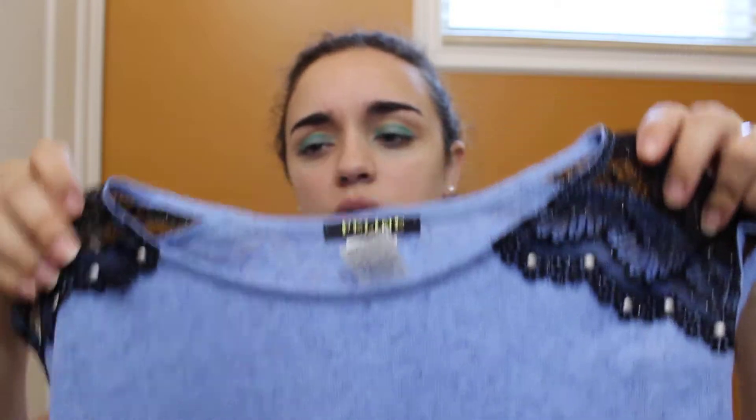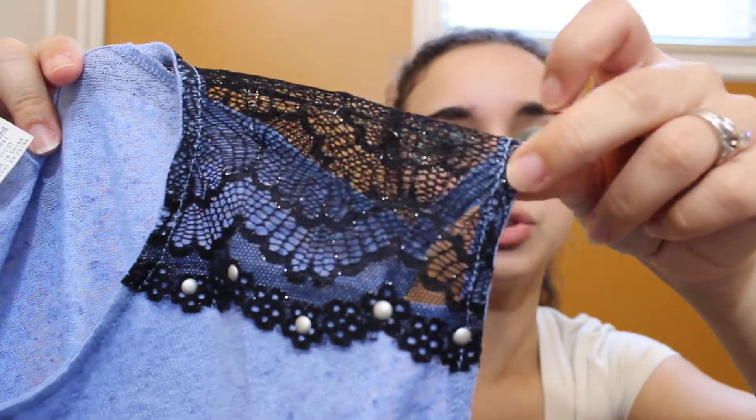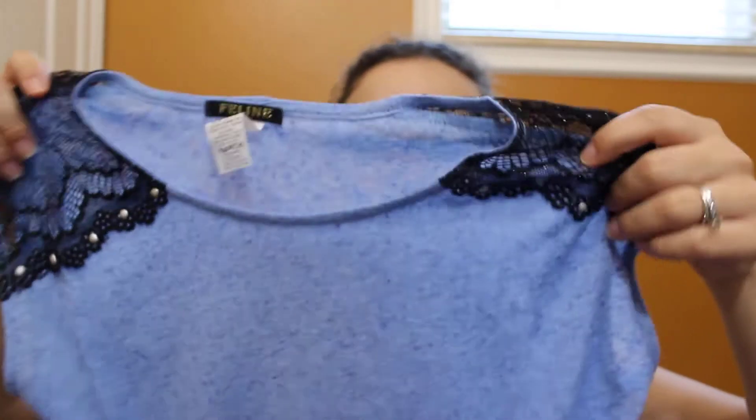Everything I got was $5.99. This first top is from the brand Feline, which I think is the brand most of my picks were from. It's a really nice blue top and I love the lace detailing on the shoulders — it looks beautiful. The top is a bit sheer so I'll probably wear it with a light white or blue tank top underneath. The back is open a little. You can wear this with black shorts or jeans. It's super comfy, and at $5.99 you can't beat that. I got everything for under $30, which is normally the price of one thing at Forever 21 or H&M.